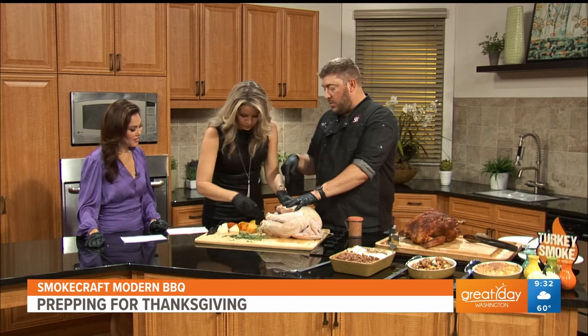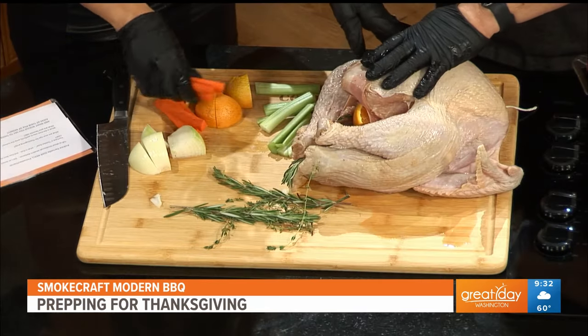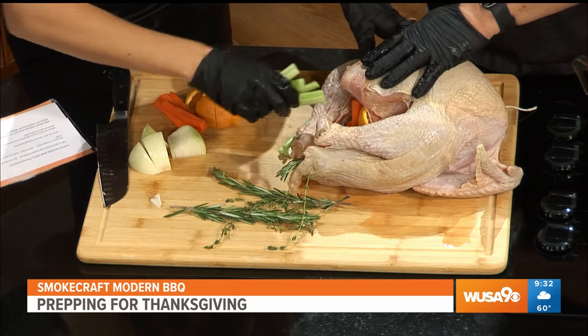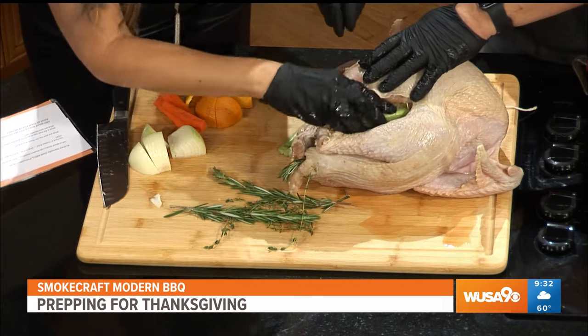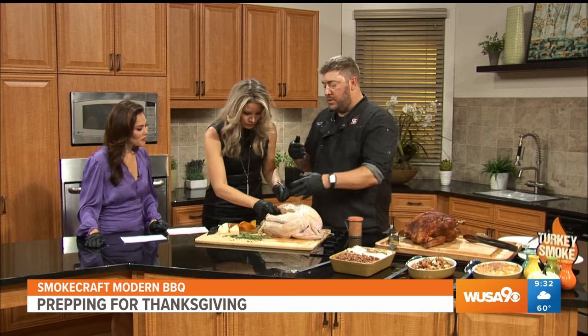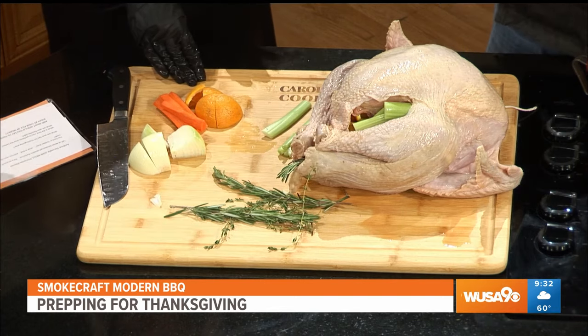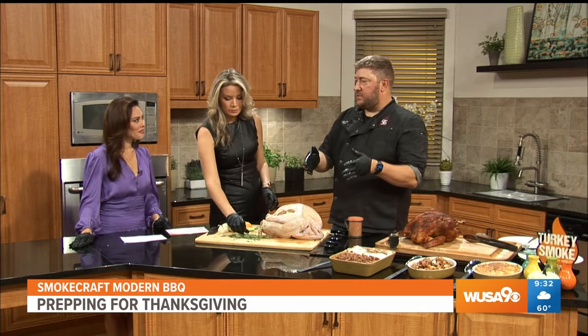Grab a couple of oranges and throw them in there. Oranges are going to add a little bit of citrus and a little bit of moisture inside. Then add the carrots, celery, and onions — this is a mirepoix, and it's key to any great stock. This is going to help get a lot of moisture inside, and the drippings are going to have a lot of really great flavor. We don't want to stuff this with actual stuffing because we want air and moisture to get through. If you put something solid in there, the heat and smoke won't distribute properly. This is going to make a better turkey, and then you can put the stuffing on the side — and that way if you have a vegetarian at the table, you haven't wrecked it for them.